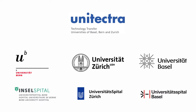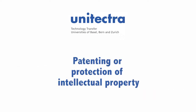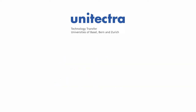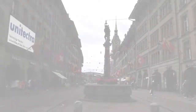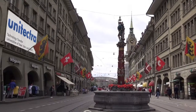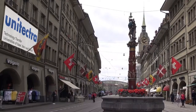UNITECTRA Technology Transfer assists you in patenting or protection of intellectual property, commercialization and search for collaboration partners, and licensing and creation of spin-off companies. Contact us to explore the commercial potential of your research and to translate your results into new products and services for the benefit of society.